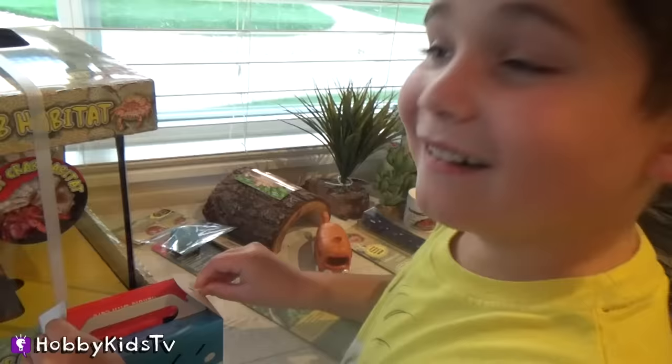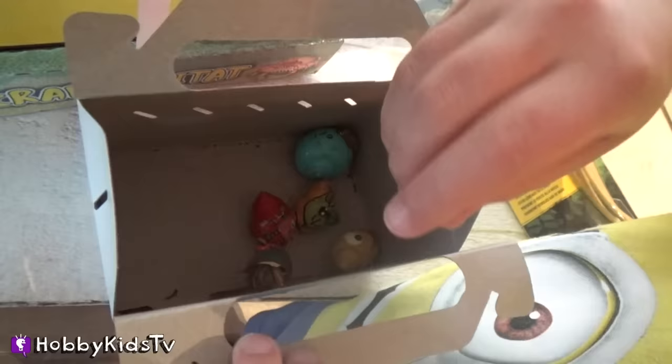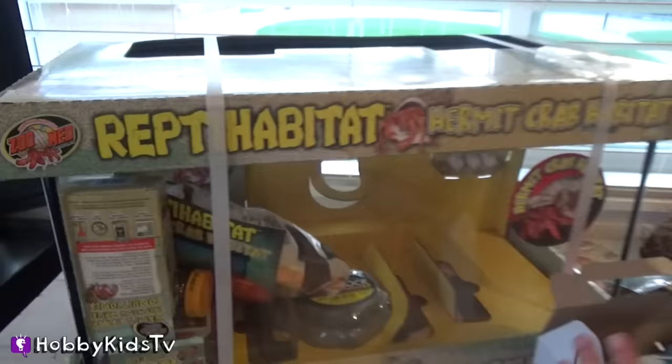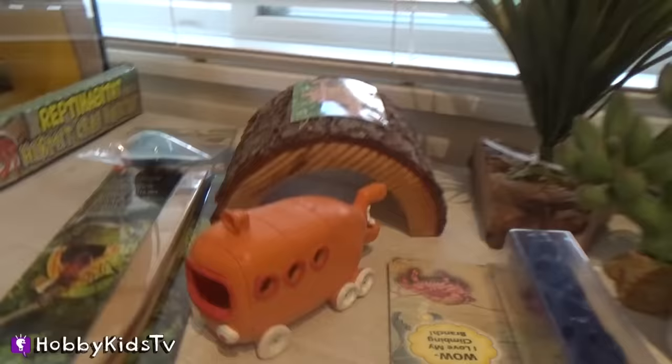Oh, one's like climbing the side of the wall. That one's super cool. Can I pick it up? I'm going to call him Spider-Man. How about we get their habitat ready? We got a whole habitat tank with dirt and sand. Keep watching as we open up surprises in the crab tank.